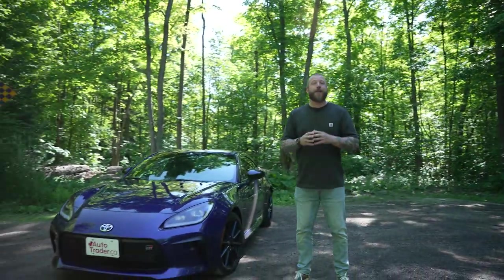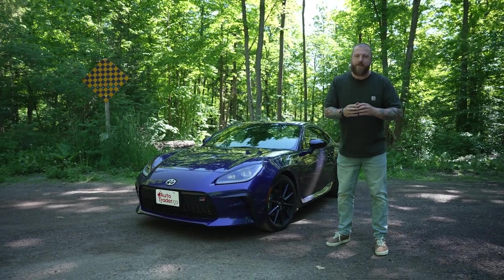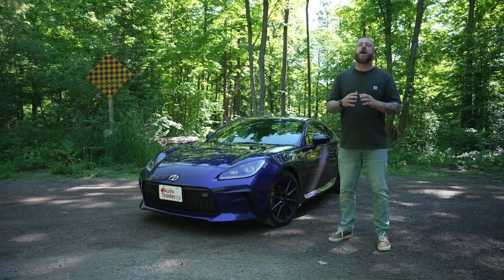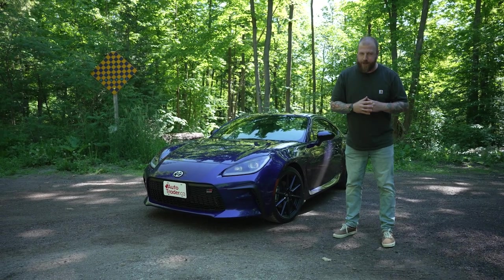Mazda's been the poster child of what happens when that's done the right way, and the MX-5 proves that incremental change and righting past wrongs can add up in the best ways possible. And then there's the 2022 Toyota GR86, a car that feels very much like its predecessor, but with enough of the right improvements to make this a proper evolution of the sports car experience.